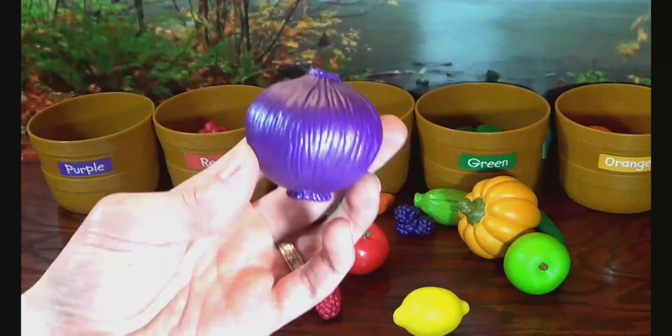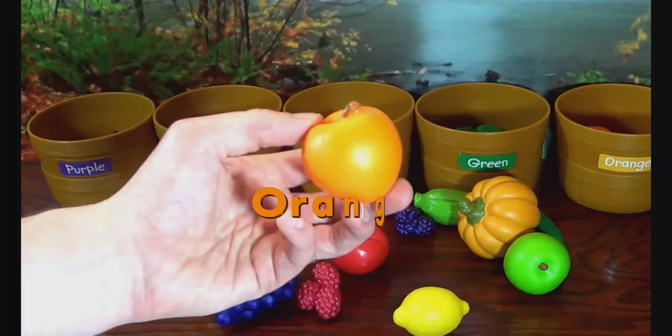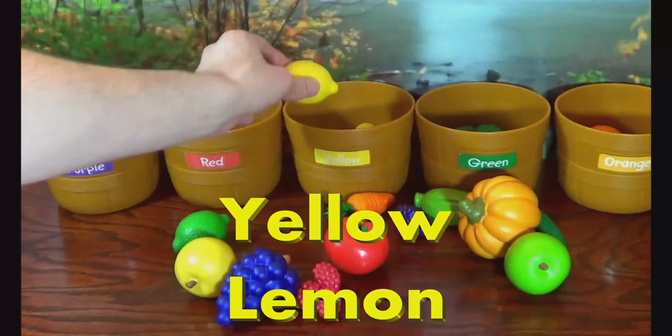Purple Onion. Orange Peach. Yellow Lemon. Green Apple.